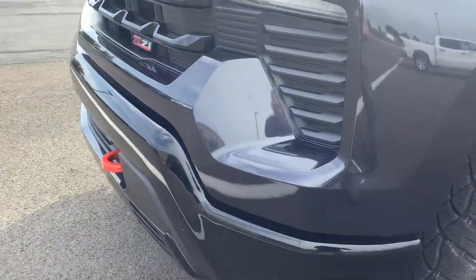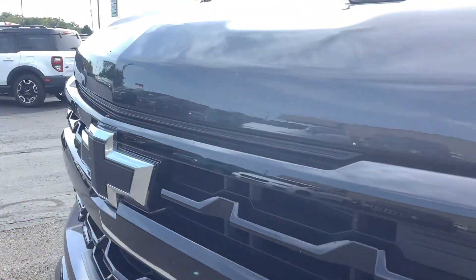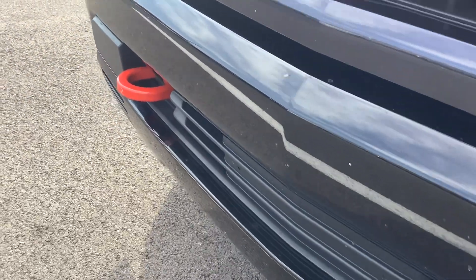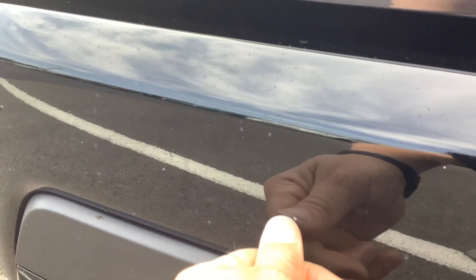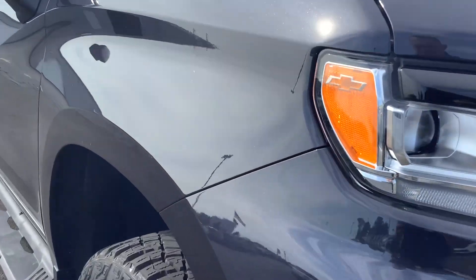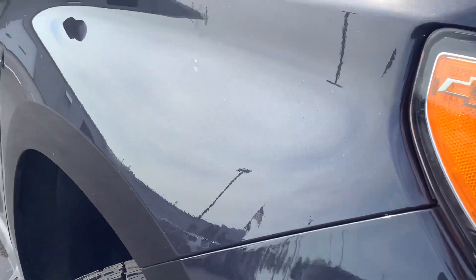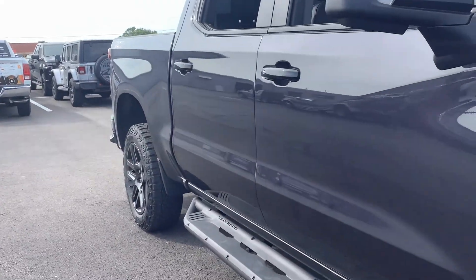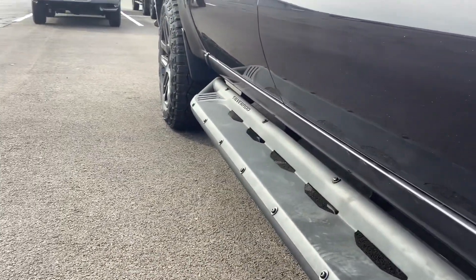Very good-looking truck. We'll walk the front here. You can see there are a couple of stone chips, some bugs on it — it was driven home by our business manager, so just bugs. There are a couple of stone chips though. That would buff out. Nice tubed running boards.